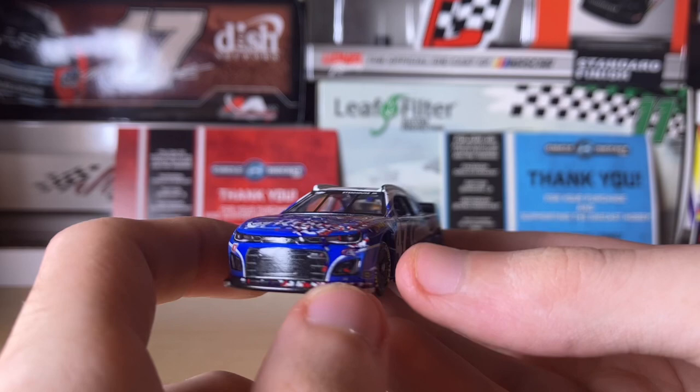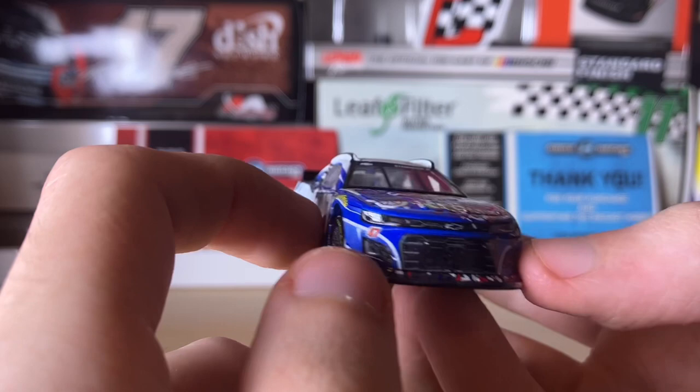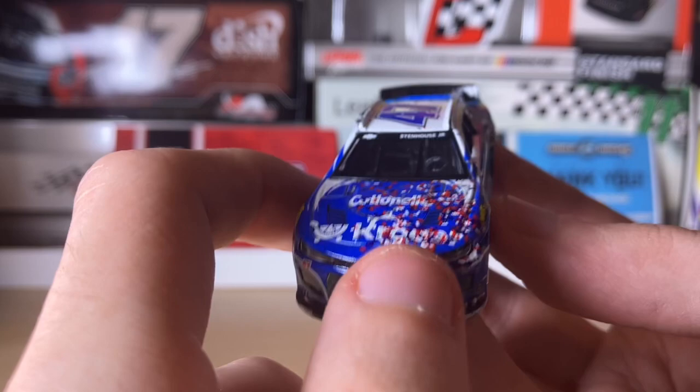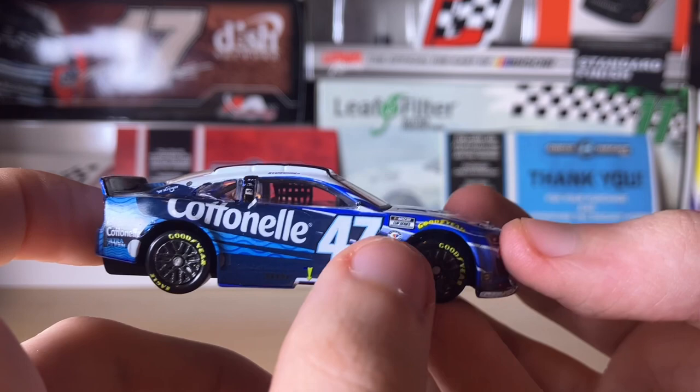Anyways, let's get into the diecast review starting with the front of the car. We have the Chevy bow tie, the ZL1 logo, number 47, the Sunoco logo here and here, as well as the team logo. There's also confetti on the splitter and all over the front bumper.